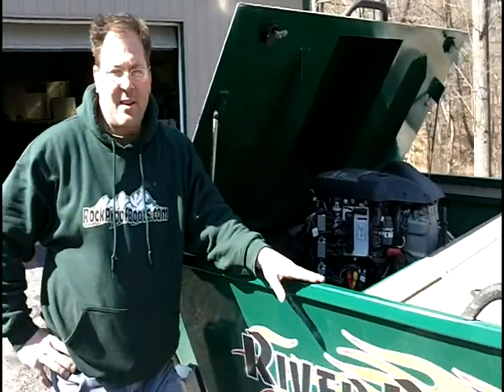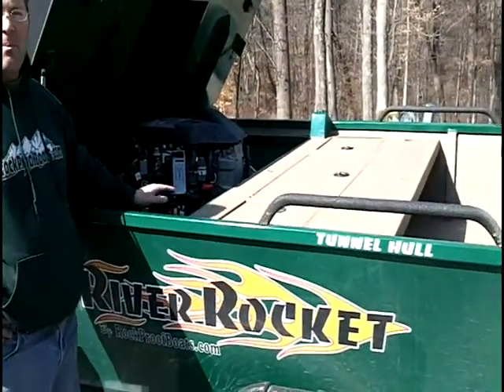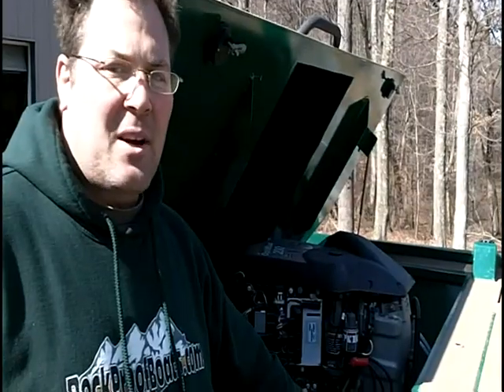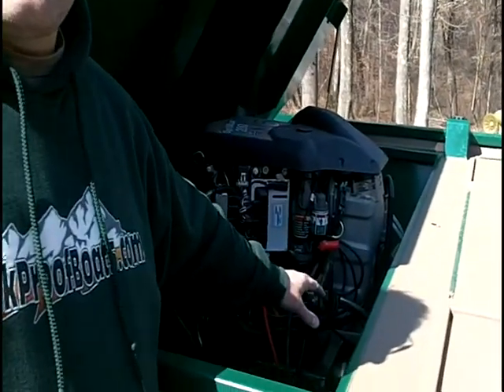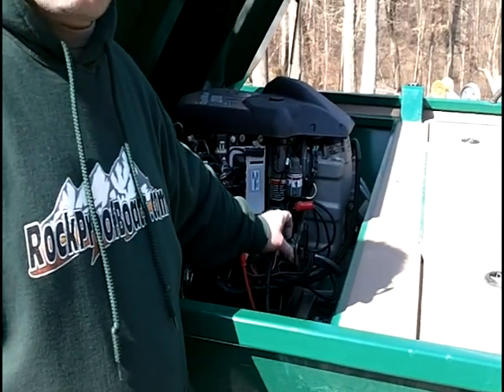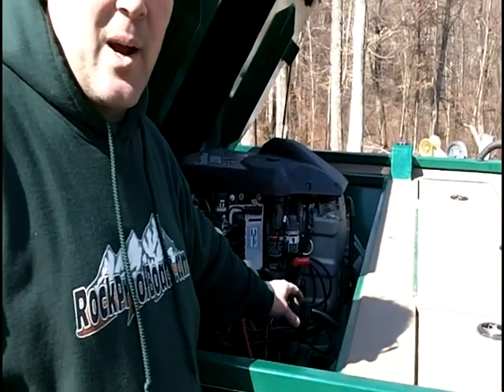River Rocket — custom built, designed around the inboard OptiMax 200 Sport Jet. This custom designed tunnel hull gives this boat unbelievable performance that you could only experience in a test ride.